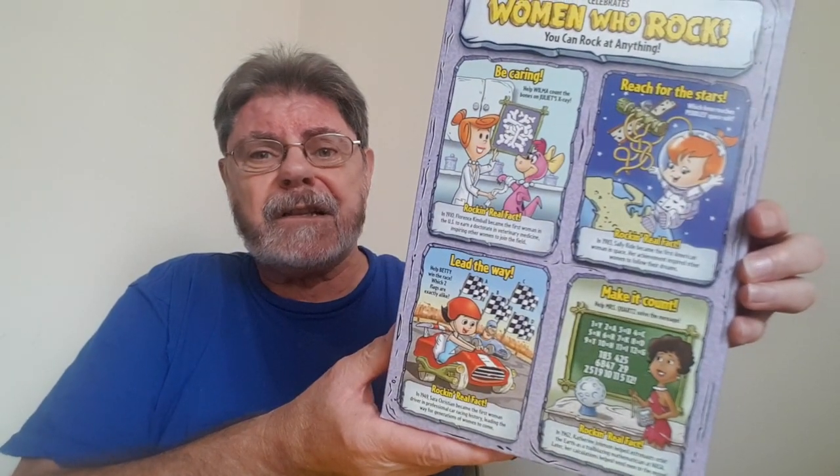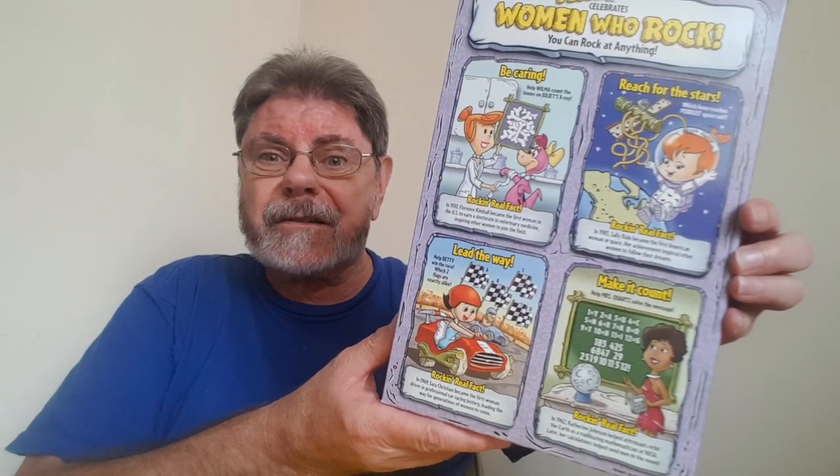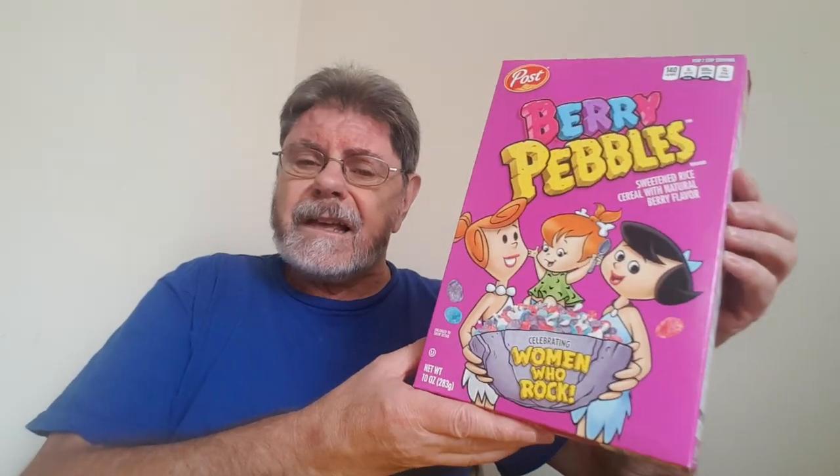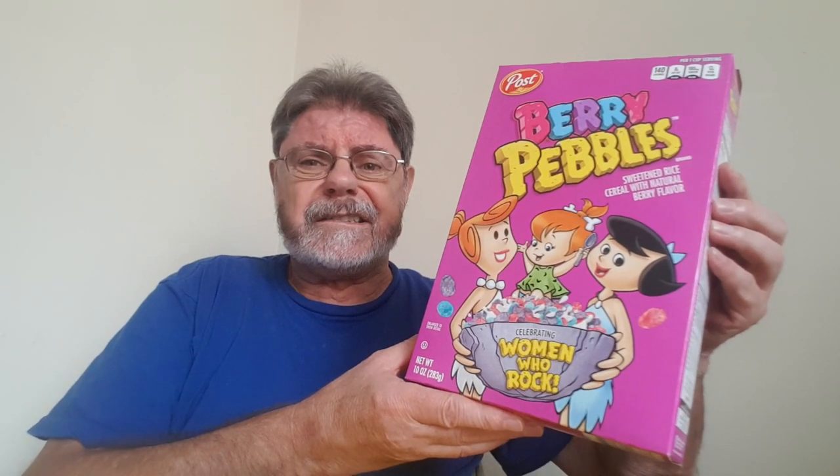Look, it's got games on the back for all you smart girls out there who want to do some puzzles. But really, I want to try it out to see what it tastes like. So let's do that, all right?